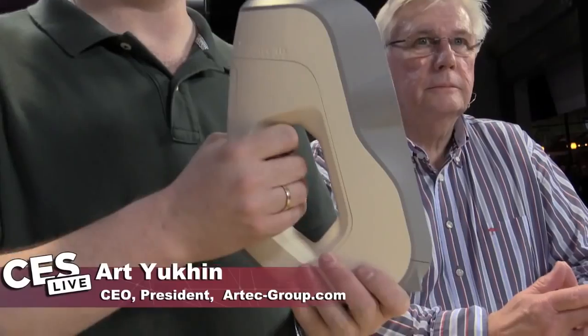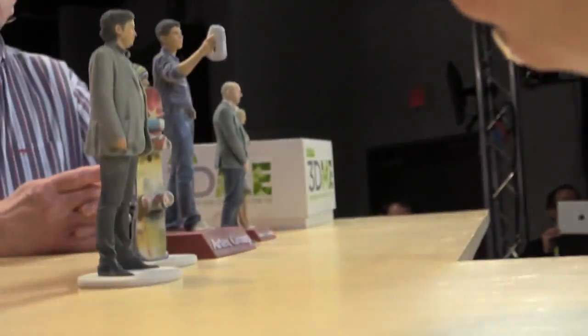My name is Art. I'm president and founder of Artek. For five years we've been selling our 3D scanners for professionals — car manufacturers, big OEMs, movie production for special effects, medicine for orthopedics and prosthetics, paleontologists, archaeologists. For five years we were selling it for professionals.